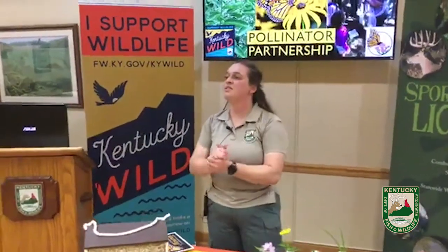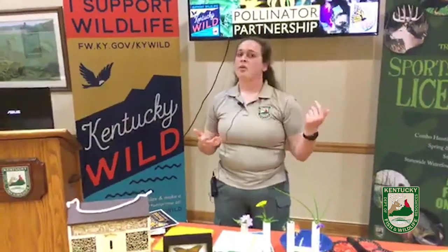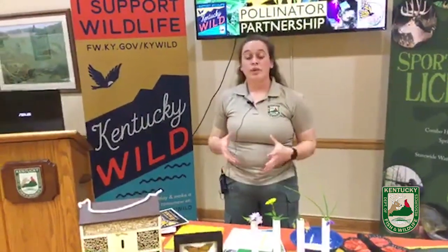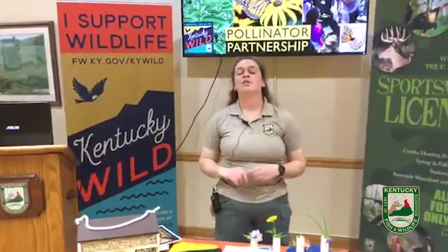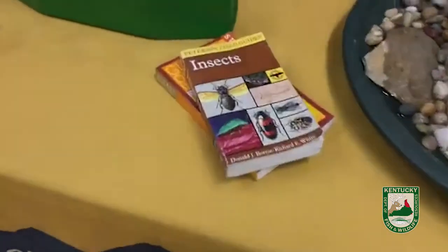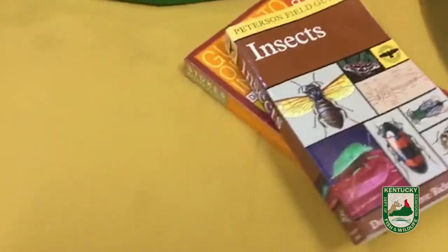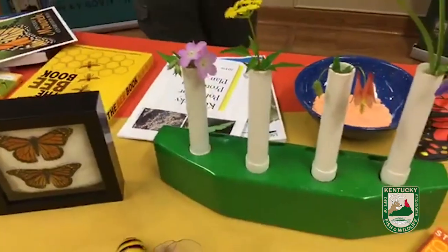Question: do we need bees in order to survive? Yes, we need bees. We need butterflies, beetles, flies, and wasps — a lot of people don't like wasps, but they are pollinators. We need all of our species of pollinators to make sure we have enough plants and food source and that the world keeps going around. Without our pollinators and the plants that need them, we would not be able to survive very well.